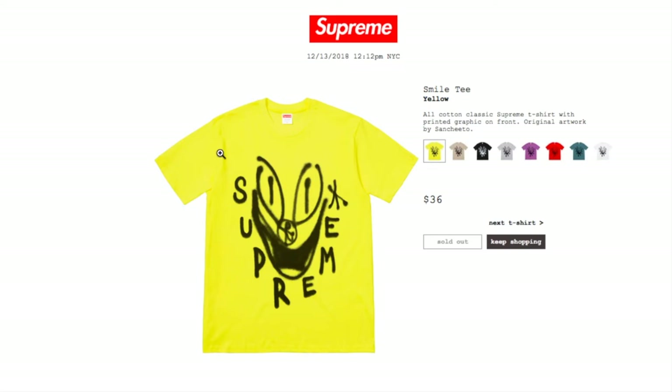This is the Smile Tee in yellow for $36 — it looks like somebody just spray-painted it or something. This is an all-cotton classic Supreme t-shirt with printed graphic on front, original artwork by San Chi Dose.